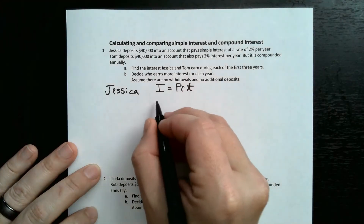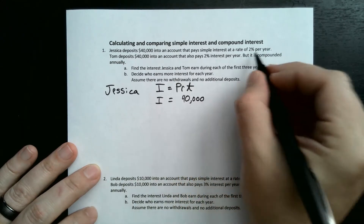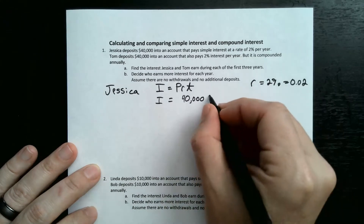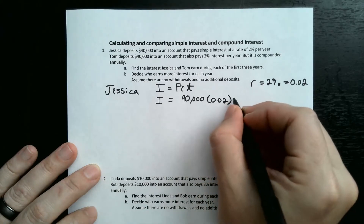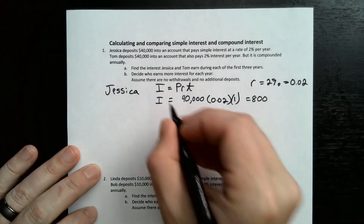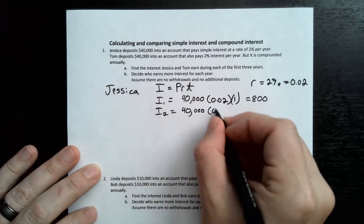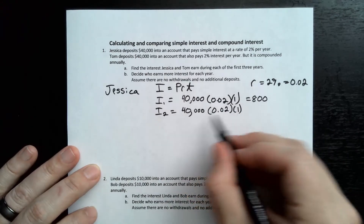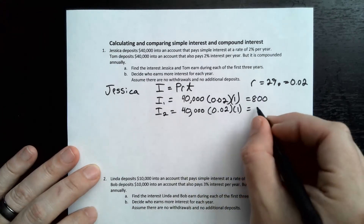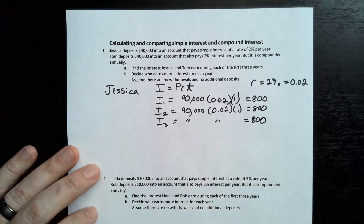For the first year, I = $40,000 times our rate of 2%, written as a decimal 0.02, times one year. That equals $800. The second year is identical because it's not getting compounded — this $800 isn't getting added to the principal. So it's also $800. And the third year is also $800. Each year Jessica gains $800.